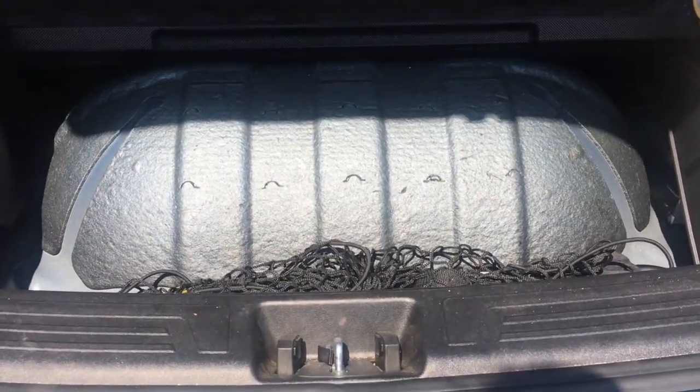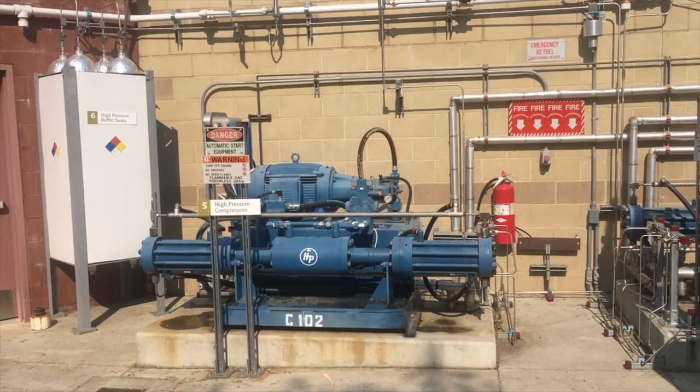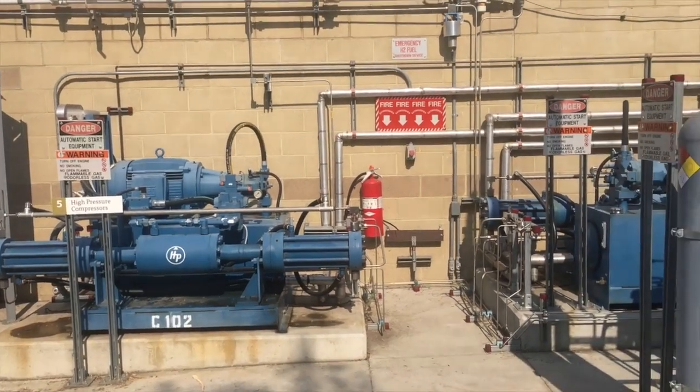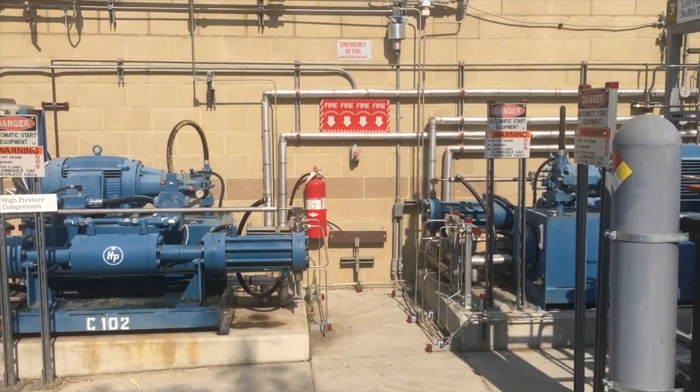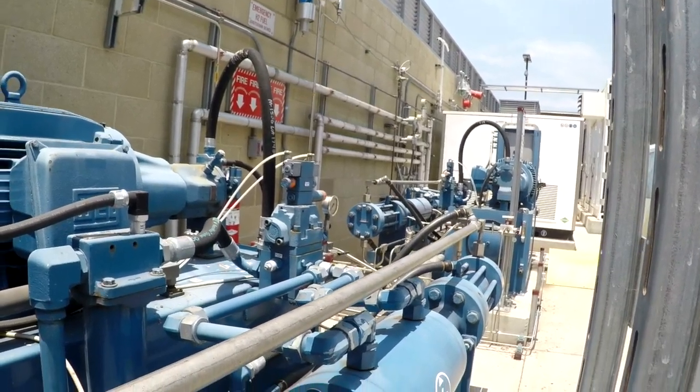A typical hydrogen vehicle stores hydrogen at 10,000 psi, which is at higher pressure than the hydrogen in the storage tanks. Hydrogen at higher pressures allows consumers to fuel more in their tank. Therefore, a second set of compressors are required, which are called hydropax, which increase hydrogen pressure from 6,200 psi to roughly 10,000 psi.